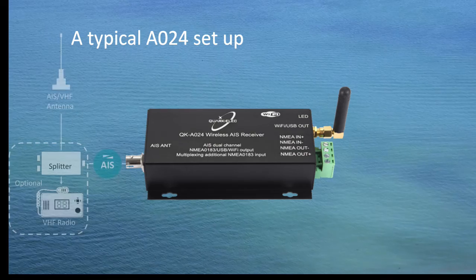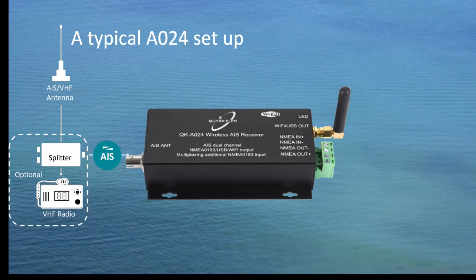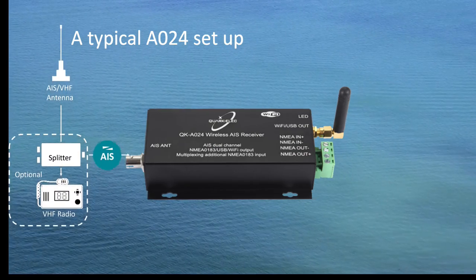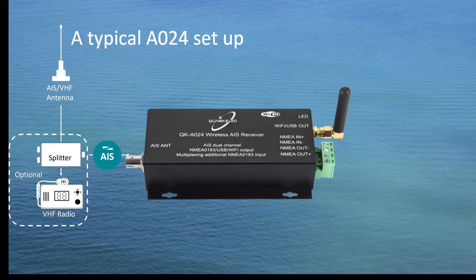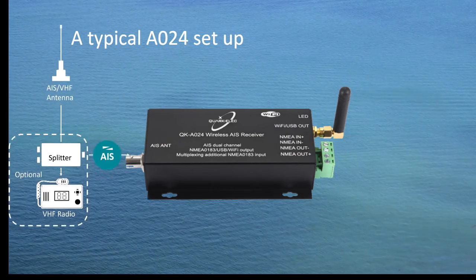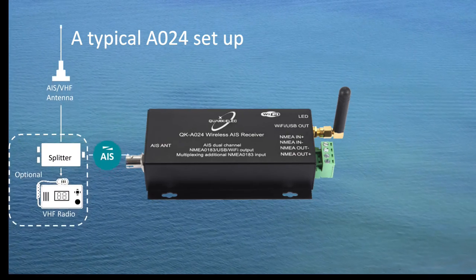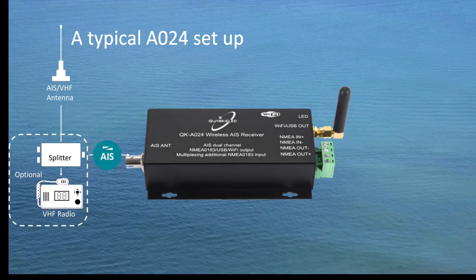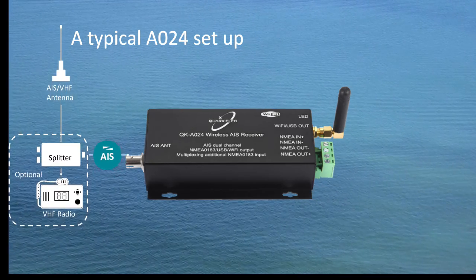A suitable VHF antenna needs to be connected before the receiver will operate fully. To have a better receiving range, the AIS antenna should be placed at least 4 meters higher above water. An active VHF/AIS splitter is required if the VHF antenna is shared by the A024 and a VHF radio.